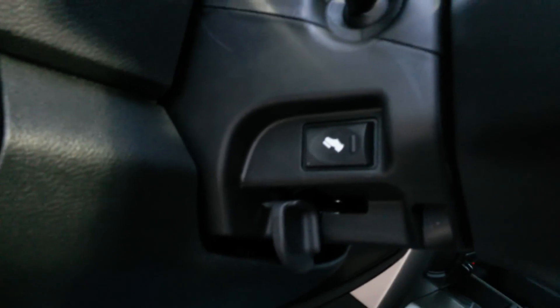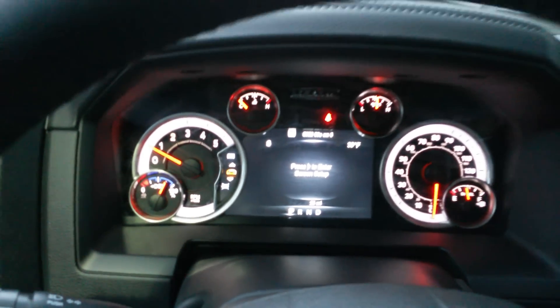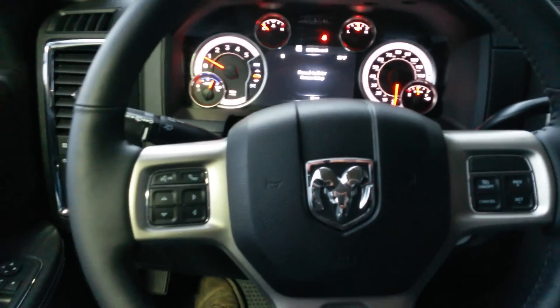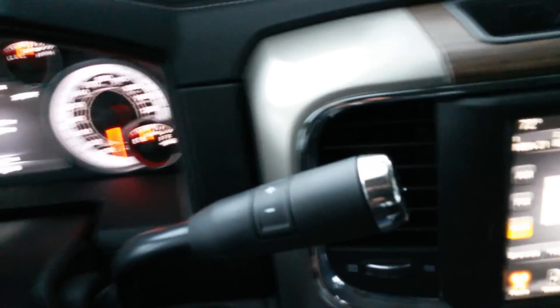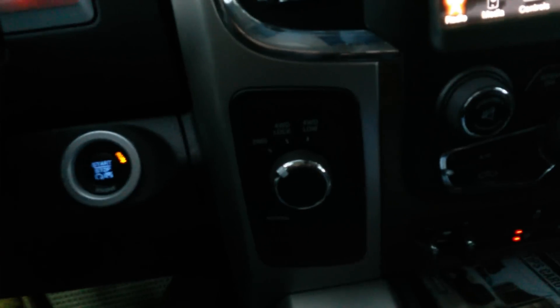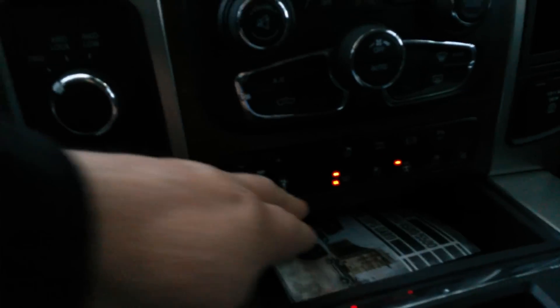Right here you got your power adjust pedals. Key fob not detected — there it goes. Got 28 miles on it. There's all your radio controls on the steering wheel. You get your heated and cooled vented seats. Passenger's got heated and cooled seats too.